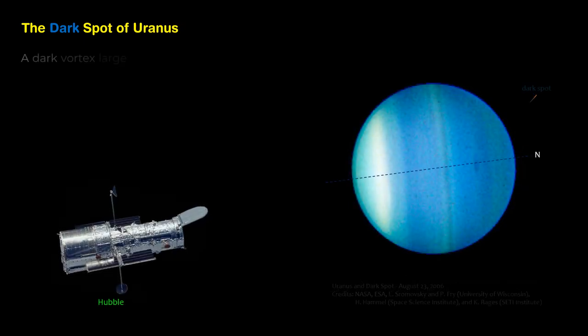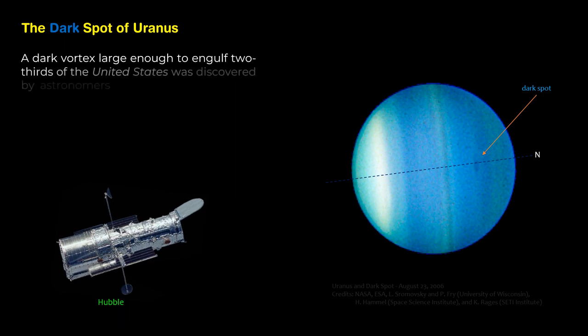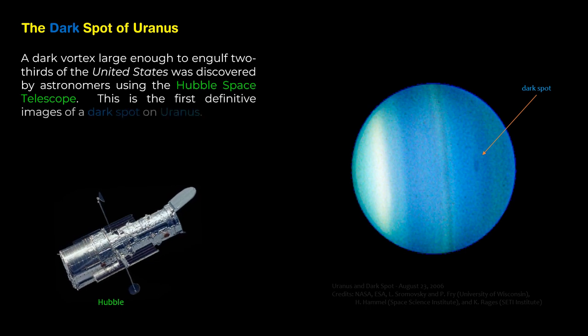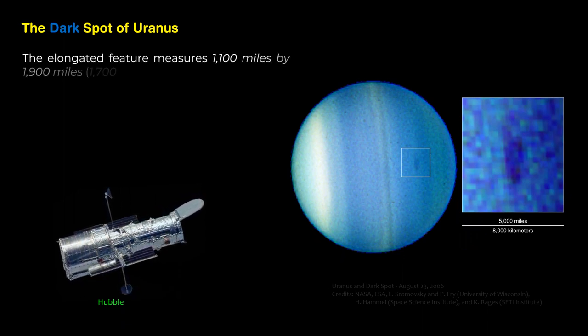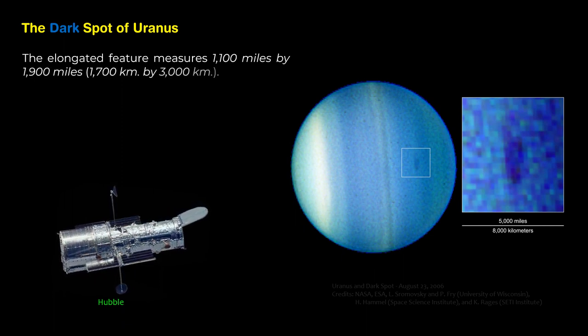A dark vortex large enough to engulf two-thirds of the United States was discovered by astronomers using the Hubble Space Telescope. This is the first definitive image of a dark spot on Uranus. The elongated feature measures 1,100 miles by 1,900 miles (1,700 kilometers by 3,000 kilometers).